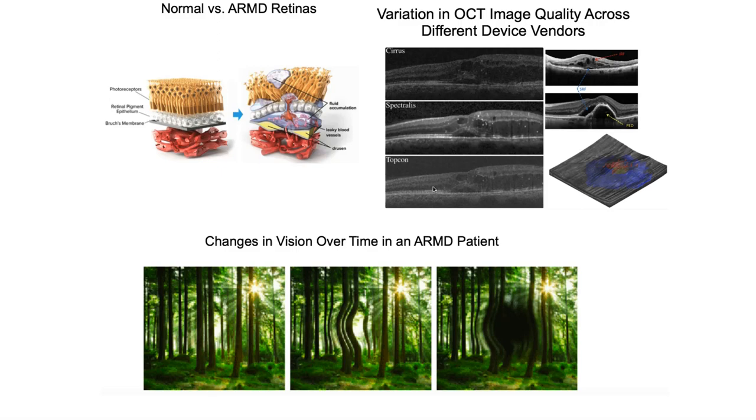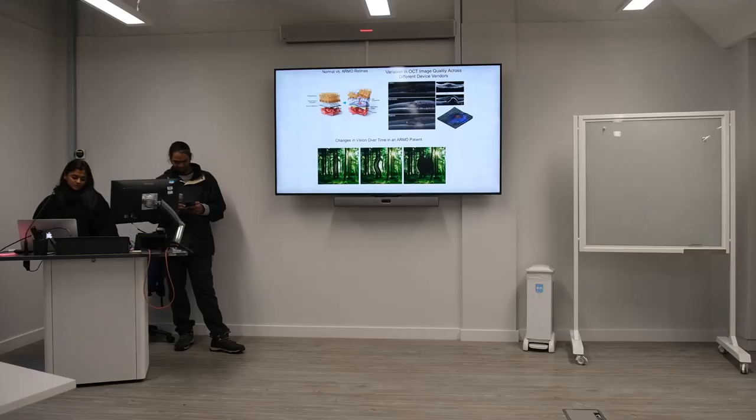Here we see the different vendors and their image quality. The different vendors in the market are Cirrus, Spectralis and Topcon, and we can see there is a difference in the quality of their images, which brings us to our current problem, which will be explained by Michael.